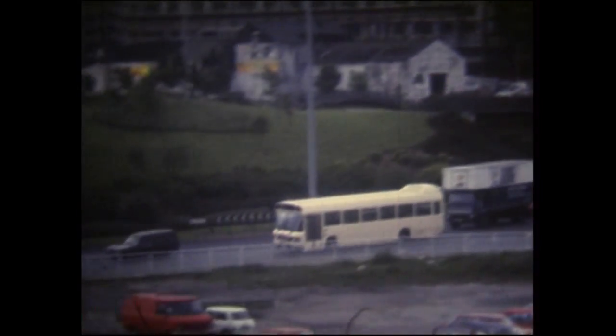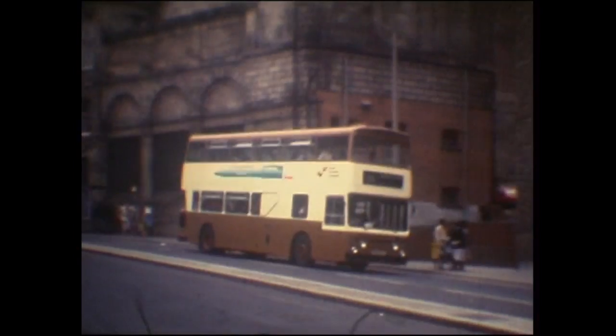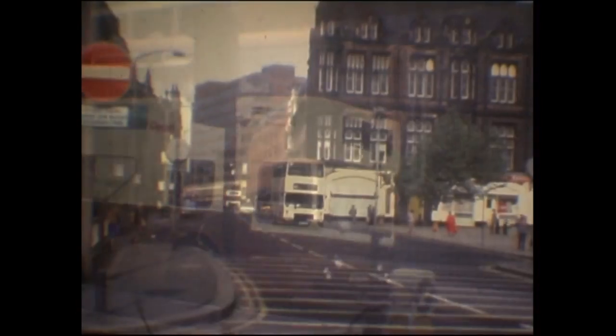Newly delivered National 2, a diverted order, delivered in all-over cream, then eventually gained the SYPTE brown and cream. We all said there wasn't enough brown on these new livery, so they did one in more brown round the bottom, but it didn't look much better really, did it?